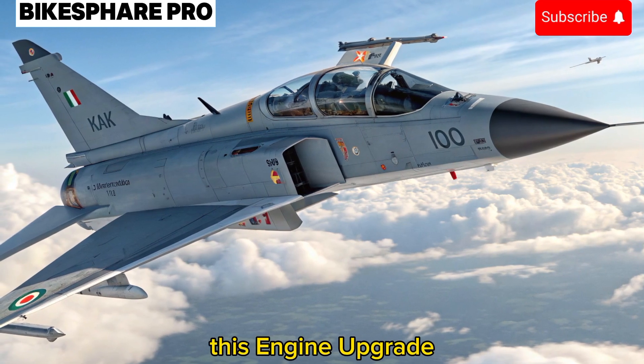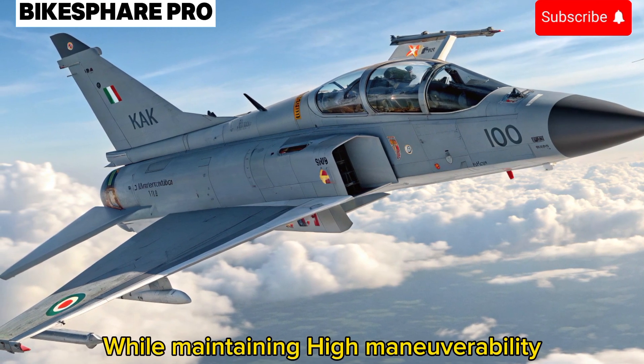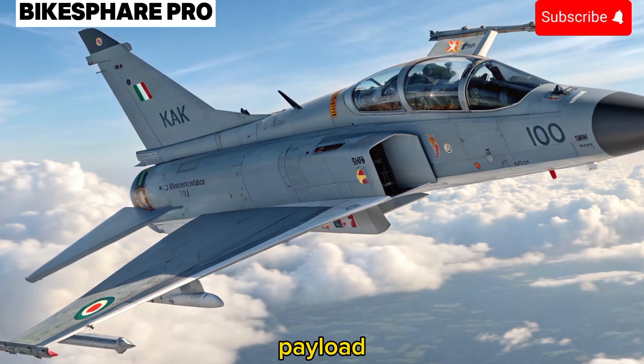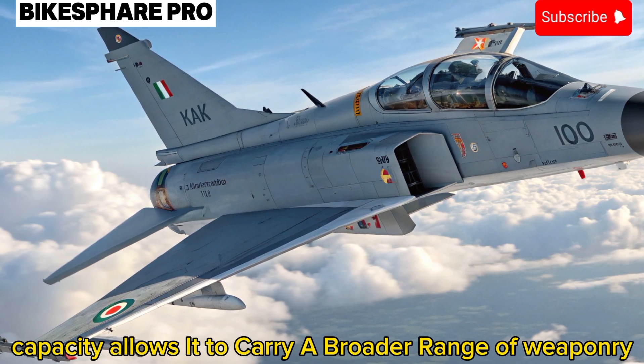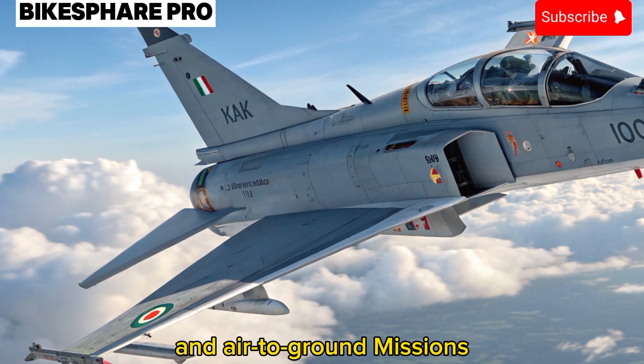This engine upgrade enables the jet to reach supersonic speeds with ease while maintaining high maneuverability. The increased payload capacity allows it to carry a broader range of weaponry, ensuring dominance in both air-to-air and air-to-ground missions.